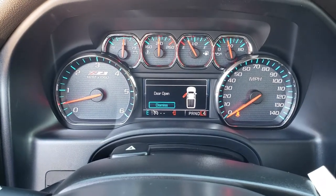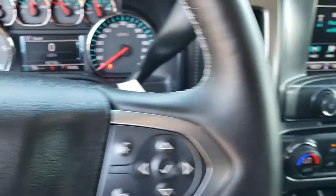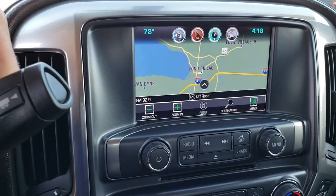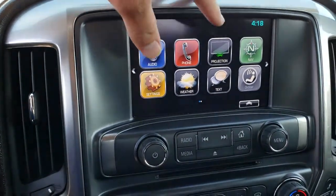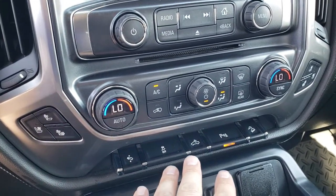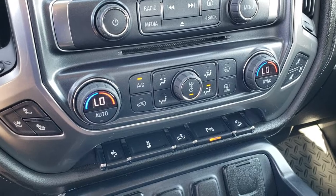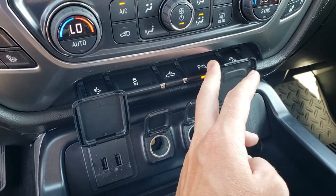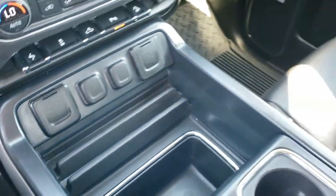If you ever want to confirm which transmission it has, put your foot on the brake, put it into low, then tap the button — it'll tell you. If it only goes up to six, it's the six-speed; if it goes up to eight, it's the eight-speed. This one has the Chevy MyLink system with factory navigation, and this is also where your backup camera is. It has Apple CarPlay and Android Auto capabilities, dual climate control, heated and cooled seats, power pedal, stability control, cargo lamps for your LED bed lighting, downhill assist control, and sonar sensors. Down here you have two USBs, two power points, and a 110/150-watt plug-in, plus storage area and cup holders.